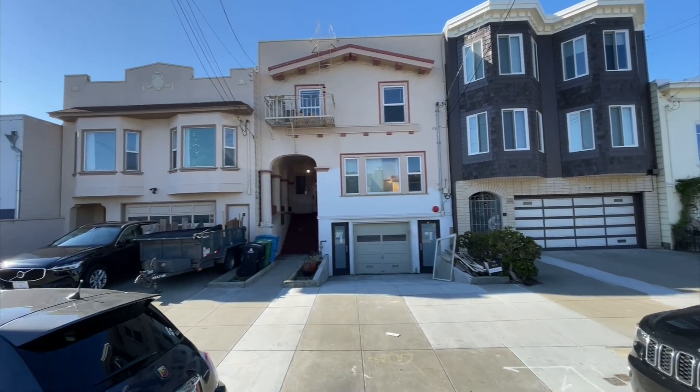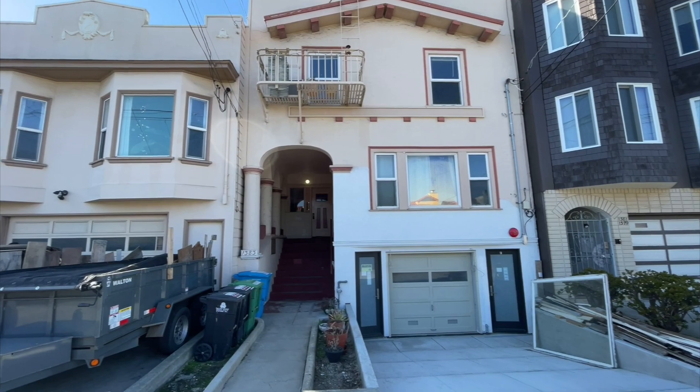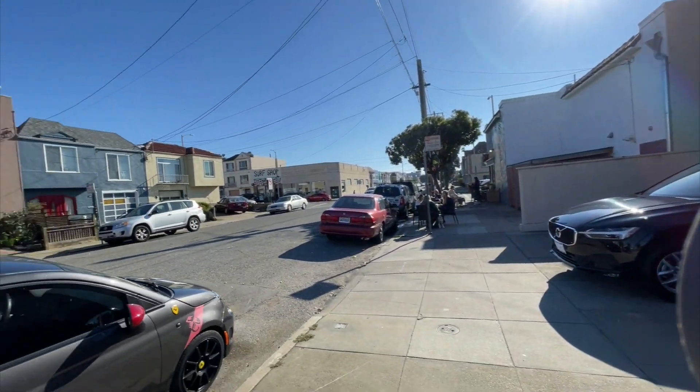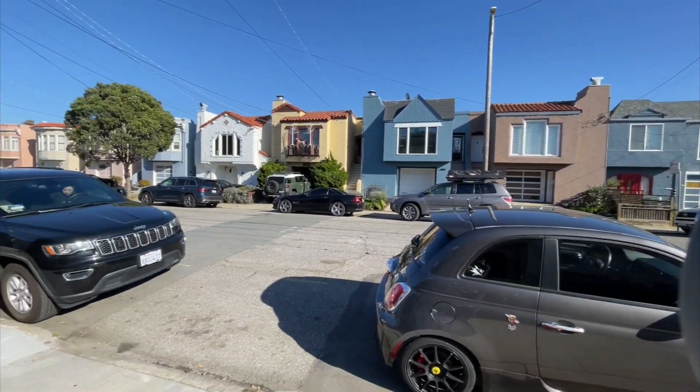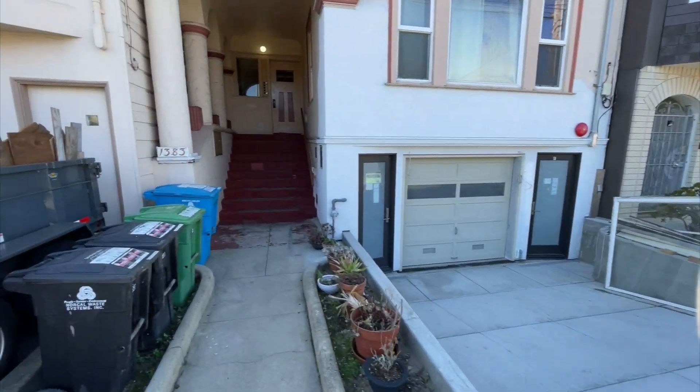And right next door is Judahlicious, a really fantastic little restaurant. So a really cool beach community. Here's the exterior of the building.